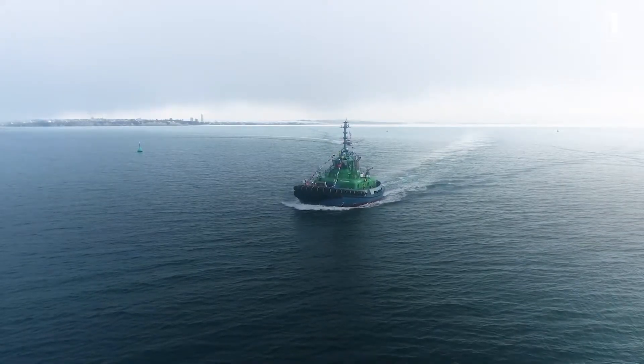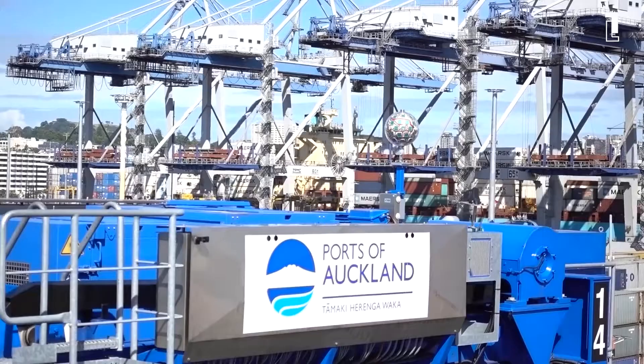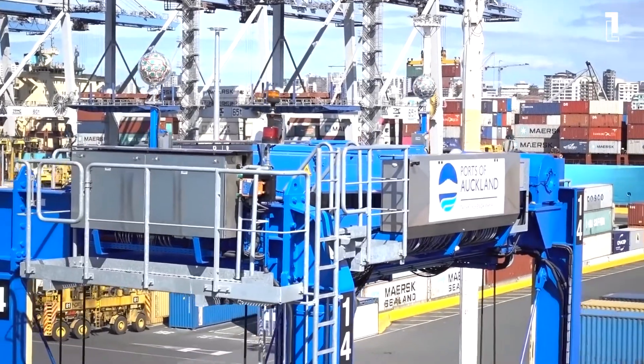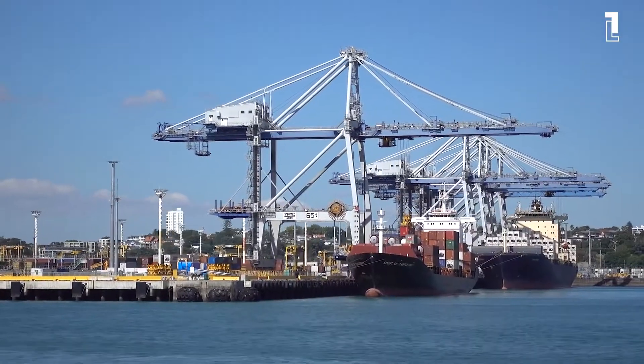This e-tug will be a significant player in Ports of Auckland's zero-emission target. Hope you liked this video — if so, don't forget to subscribe for more content in the tech world. See you in the next one!